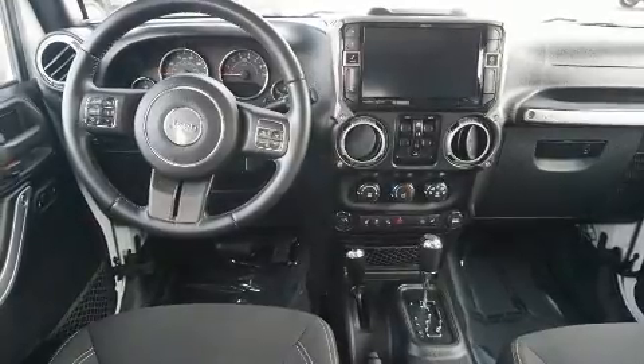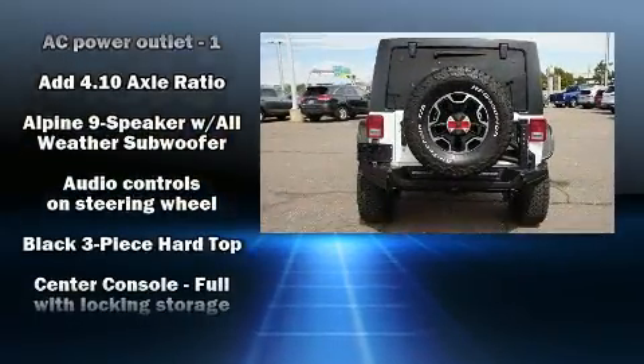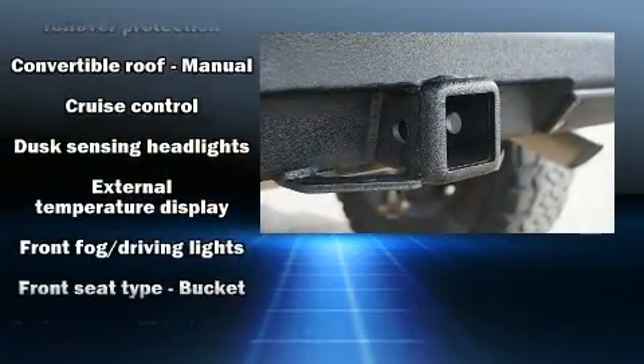Jeep also prioritized safety and security with features such as dual front impact airbags, integrated rollover protection, and four-wheel disc brakes with ABS. Brake Assist technology provides extra pressure when applying the brakes.